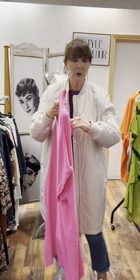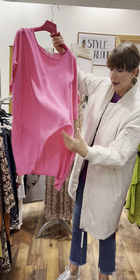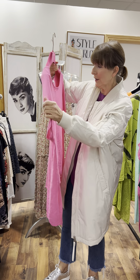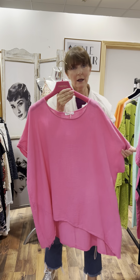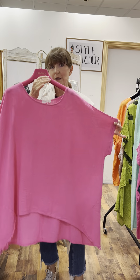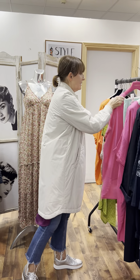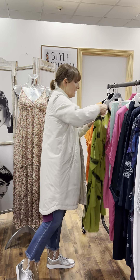The second pink style I want to show you is a beautiful cotton linen fabric with a little frayed end — very casual, lovely quality. This one is reduced to 39.95 and fits up to a size 20.